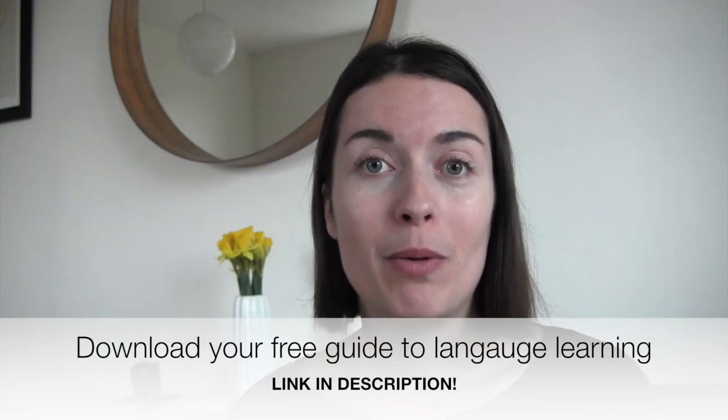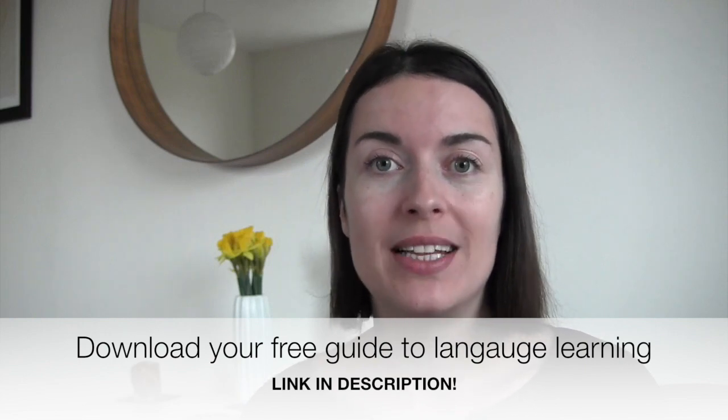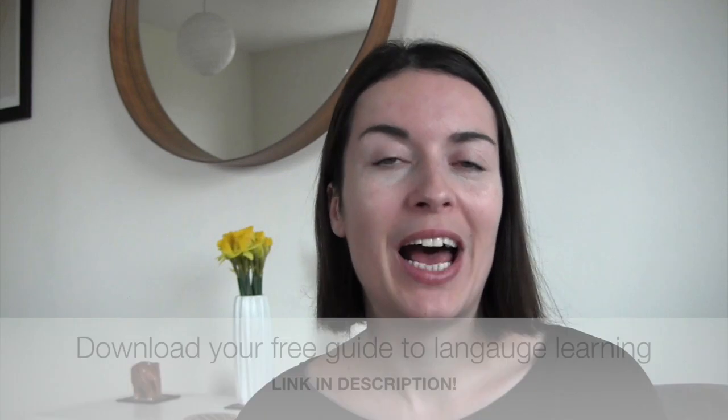Hi everyone, it's Agnieszka Meneduk from 5-Minute Language. Welcome to my channel. Make sure you subscribe if you haven't already and give this video a thumbs up. I've already written a blog post about how to learn and maintain multiple languages at the same time and I've got a video about how to learn two languages at the same time, so I'm going to link them in the description — make sure you check them out.